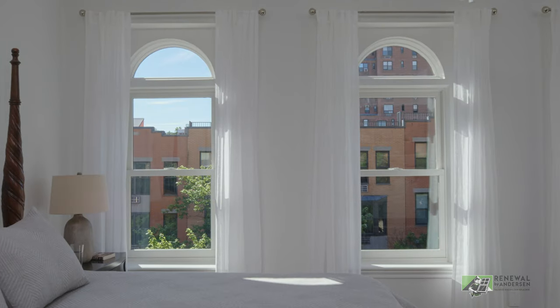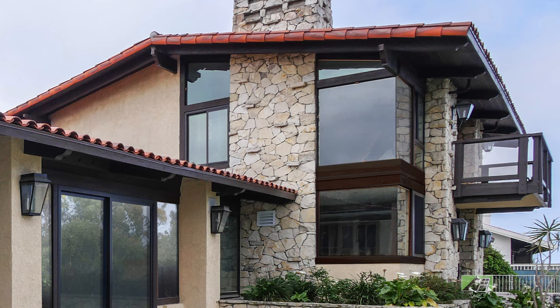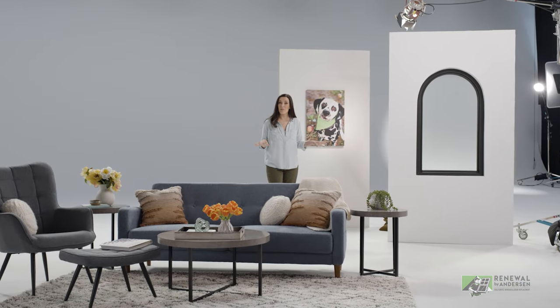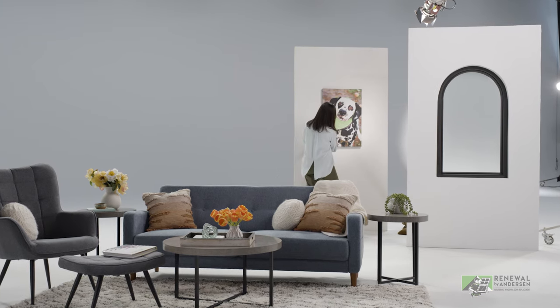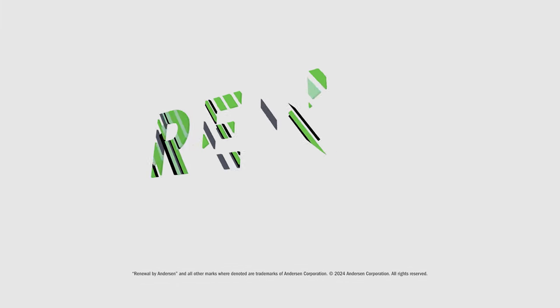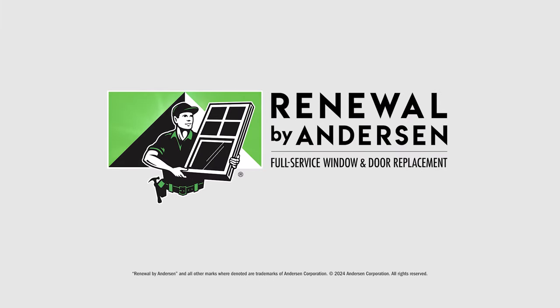Specialty windows are a work of art all on their own, but when you combine them with other windows, you can make a masterpiece. That is a picture-perfect pairing. Let your home be your canvas and make it uniquely yours with specialty windows from Renewal by Andersen.